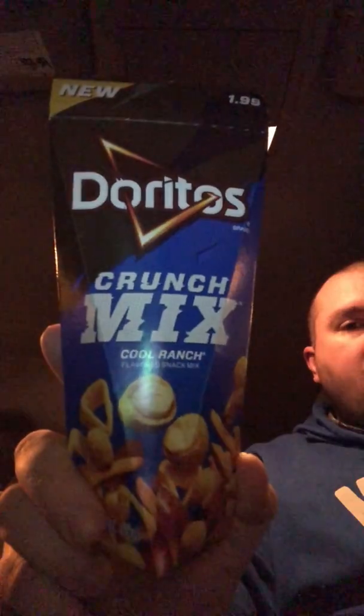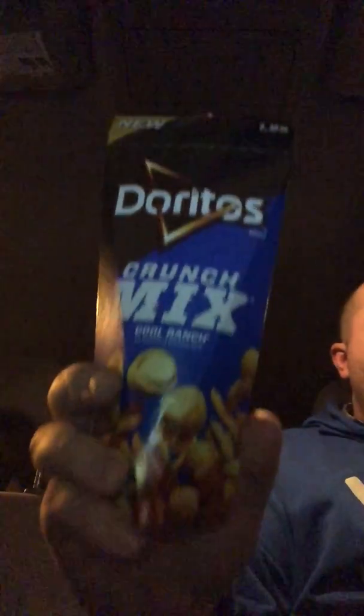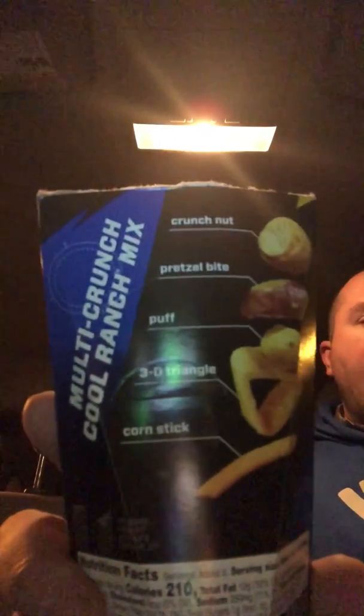I bought these also — Crunchy Mix Cool Ranch. Now, these are not just peanuts like the other ones. This is a whole conglomeration of things, and we're going to open these too. And you have Crunch Nut, Pretzel Bite, Puff, 3D Triangle, and Corn Stick.